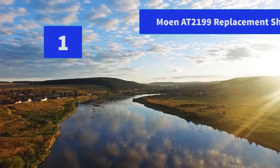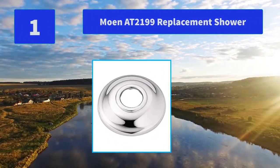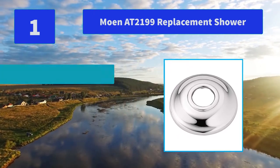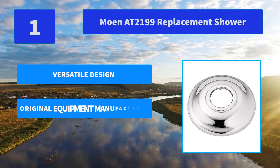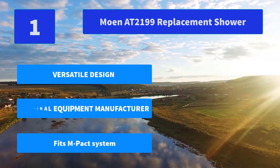Number 1: Moen AT2199 Replacement Shower. The Moen Preston Double Rope Hook is a simple, low-key accent that complements any bathroom decor. The Spot Resist Brushed Nickel Finish resists water spots and fingerprints. Main features: versatile design, original equipment manufacturer, fits Impact System.